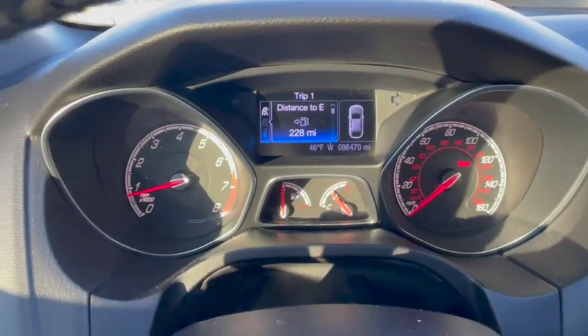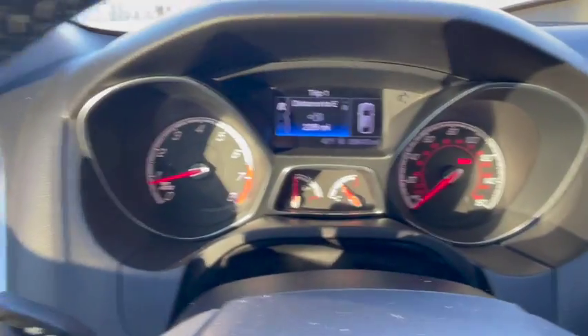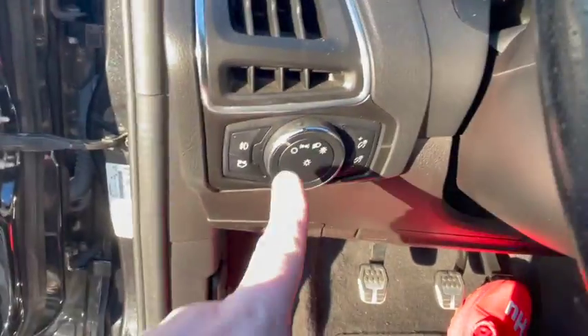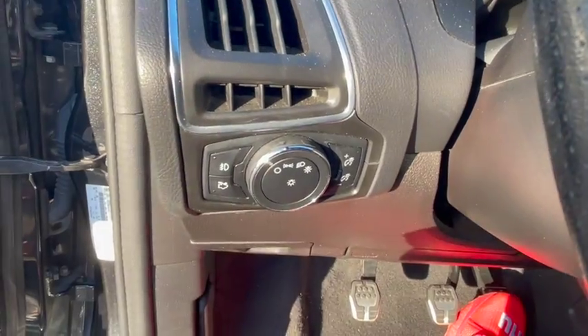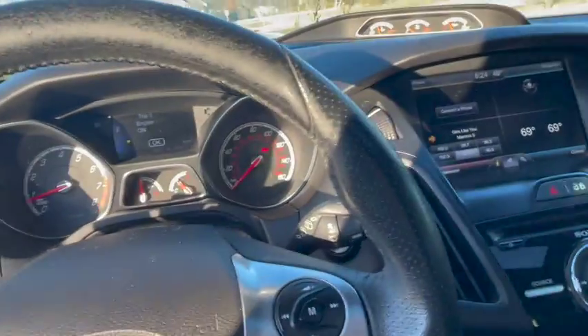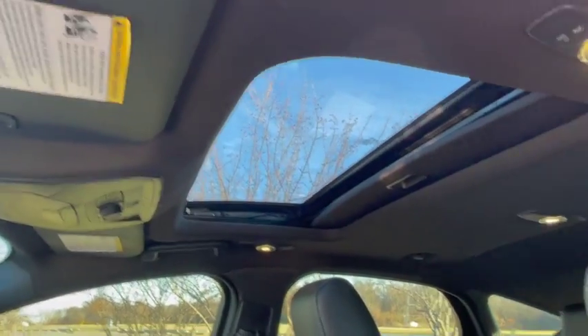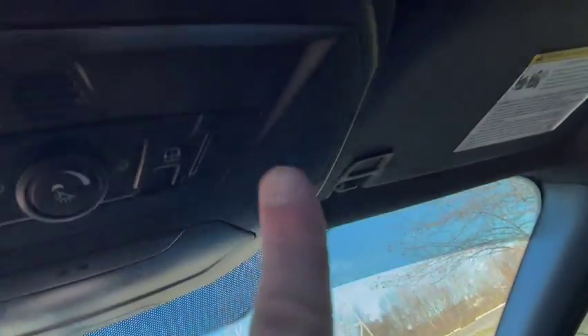It has automatic headlights — I've got them in the off position right now. Trunk opener right there. The dashboard is nice. Everything on the inside is very, very nice on the car. The headliner is in great shape, no issues there. The sunroof is one-touch.